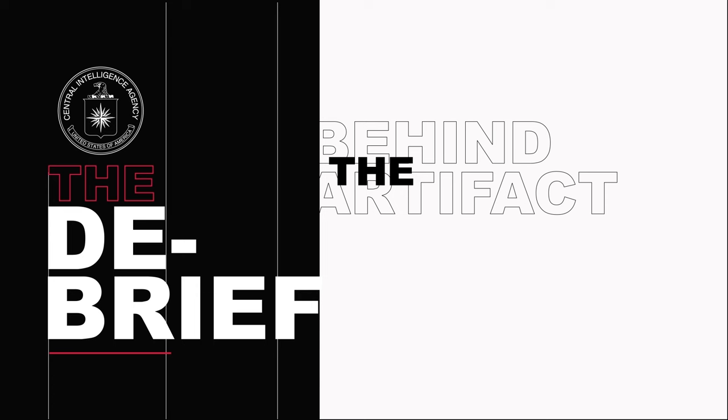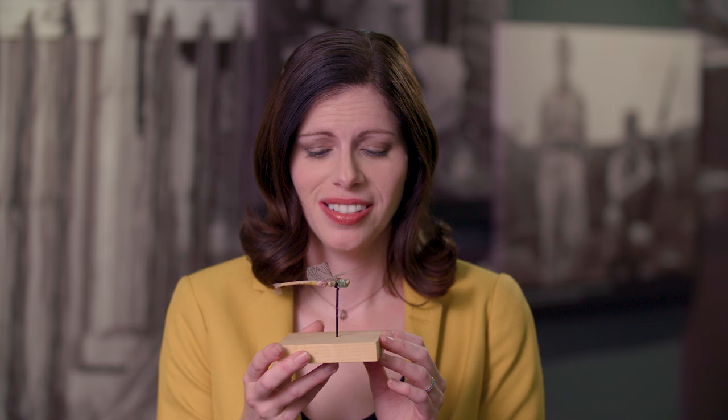This is no ordinary dragonfly. It got its spy wings in the 1970s after the CIA's Office of Research and Development created Insectothopter. And even though it was never operational, it's still one of our favorite artifacts to share.